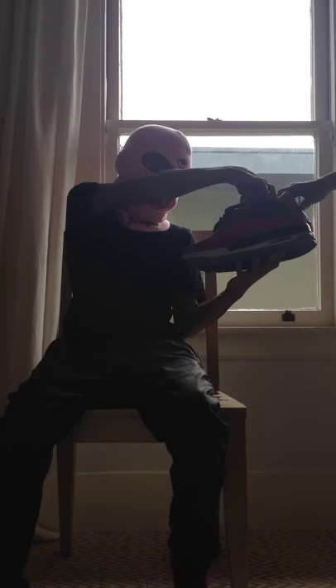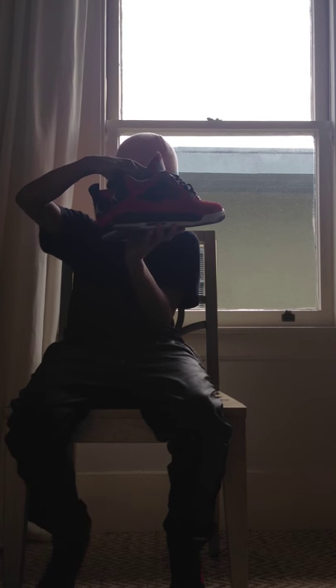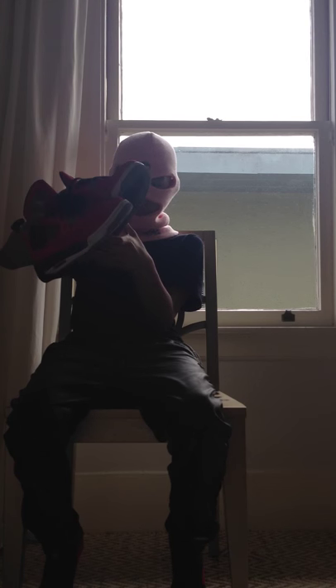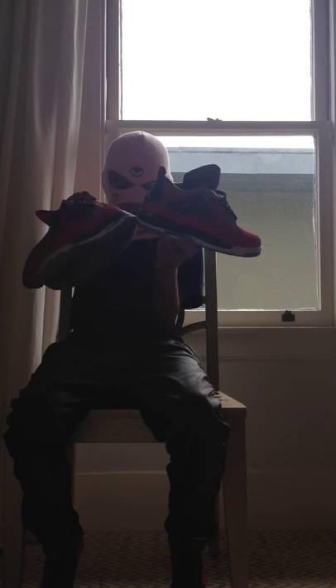Next we have my favorite out of my collection - my Toro Fours. If I had to only keep one pair of shoes it would be these. I just love the red suede, it's just so clean, very well executed shoe. I got these on the release date - shout out to my cousin the plug for waiting in line and grabbing me a pair.